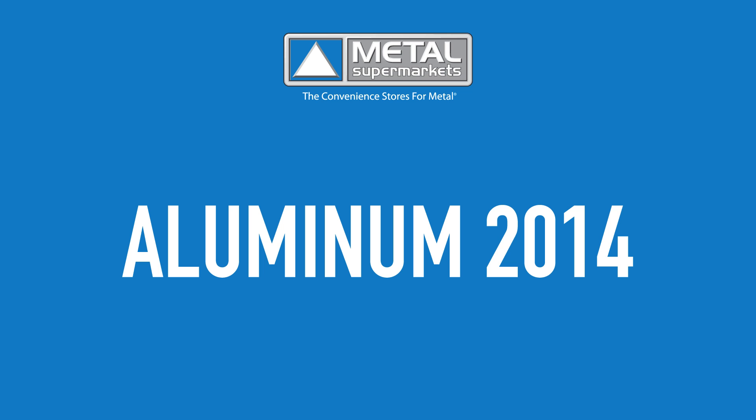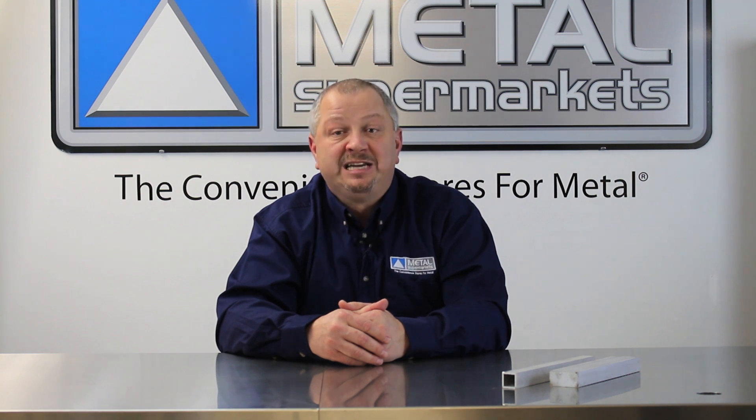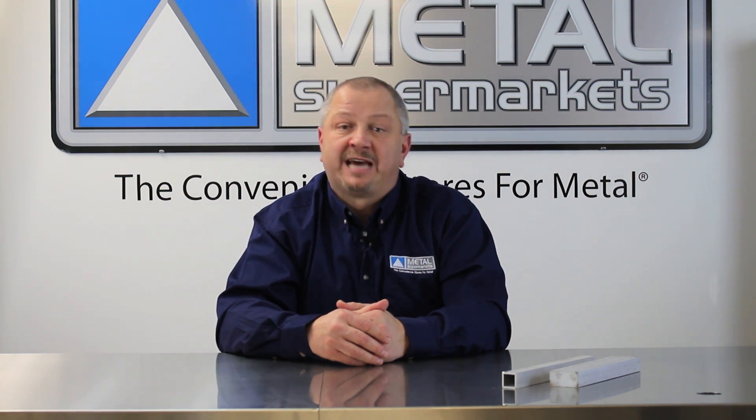Aluminum 2014 is a copper-based alloy with high strength and excellent machining capabilities. This makes it ideal for many aerospace applications.